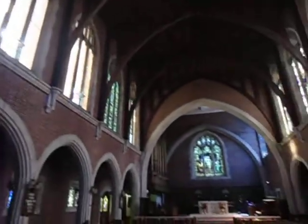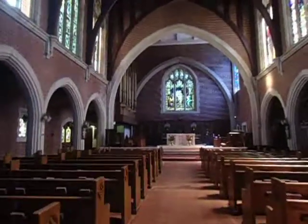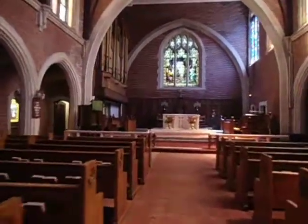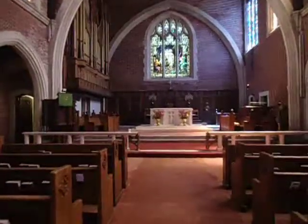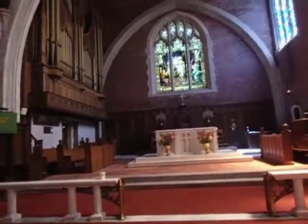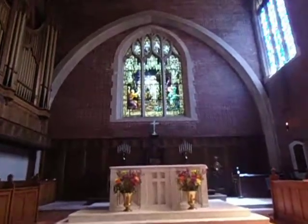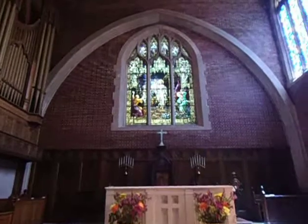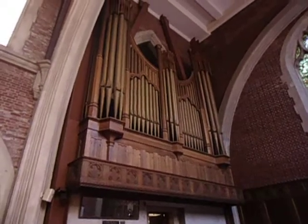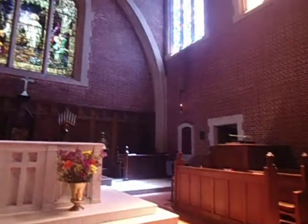And now we're facing the altar and the organ. I'm going to walk up this aisle. This is a magnificent Schoenstein pipe organ, which you can hear on my other video, 'The Self-Trained Organist, the Abridged Version,' for which I apologize. And here's this beautiful altar and beautiful stained glass window at the front of the church. Gorgeous. And a view of the pipes and a view of the organ console.